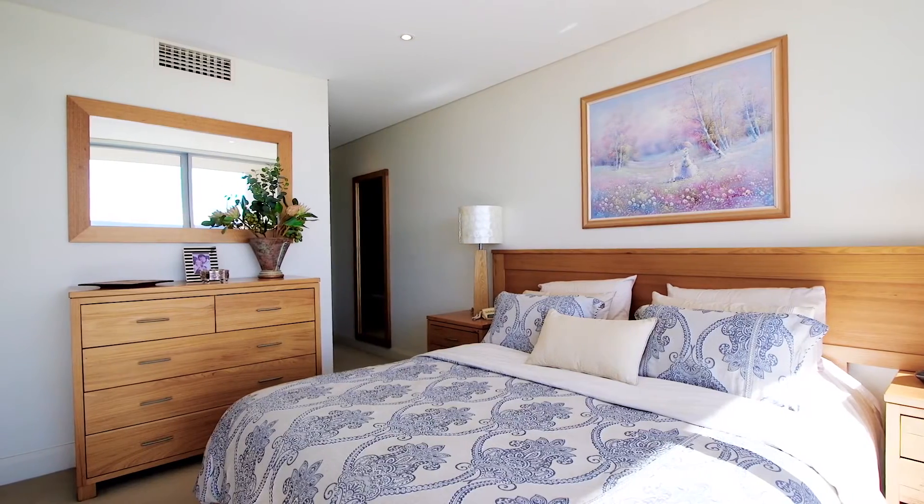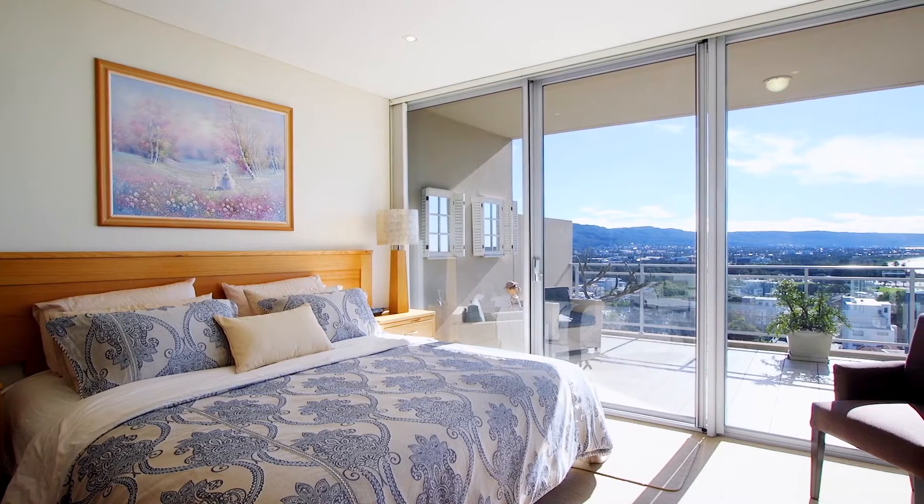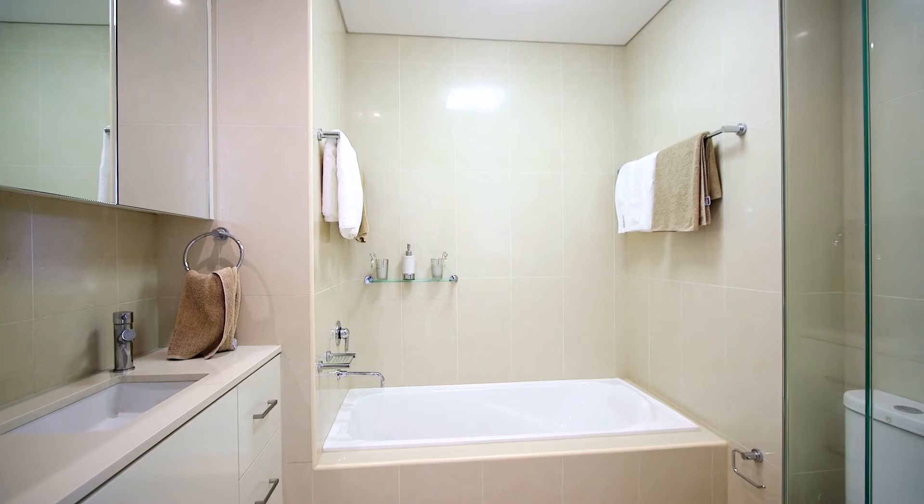This beautiful home offers two large bedrooms fitted with built-in robes and deep Juliet balconies, and the master bedroom is complete with a glamorous dual vanity ensuite and walk-in robe.